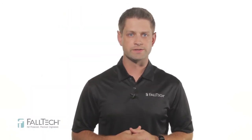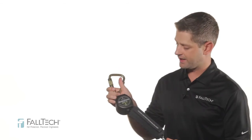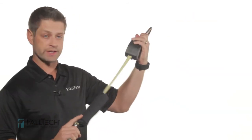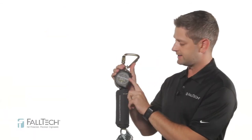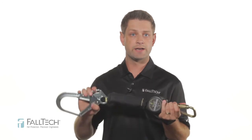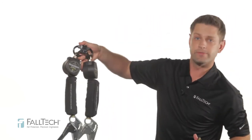Self-retracting devices. FallTech now offers a wide range of ArcFlash rated SRDs to support the user's varied worksite applications. First, we'll look at the 6-foot ArcFlash Duratec Mini. It's got a 6-foot working length with Kevlar webbing and an external energy absorber. The compact body design is ideal for harness attachment. It's an ANSI class B rated device and can be anchored up to 5 feet below the user's D-ring, but only for users weighing less than 310 pounds. It's available in single leg and twin leg configurations with steel and aluminum leg-in connector options.